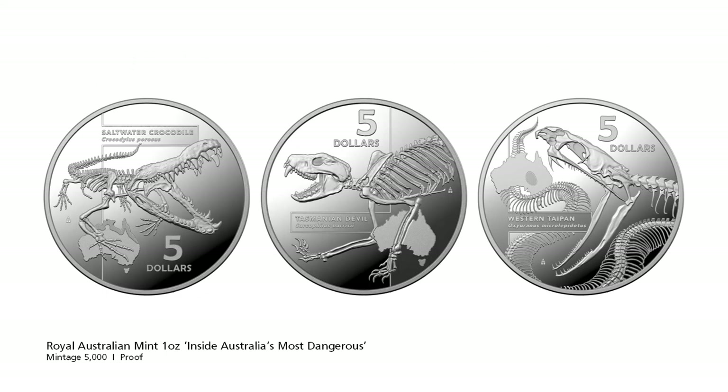The Royal Australian Mint has debuted a new coin range called Inside Australia's Most Dangerous. These coins take a different approach to animals by showing the skeletons of the Saltwater Crocodile, the Tasmanian Devil and the Western Taipan Snake. The coins have a map of Australia showing where the habitat of each animal is, along with the Latin classification for each animal.